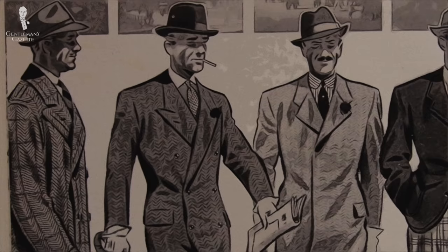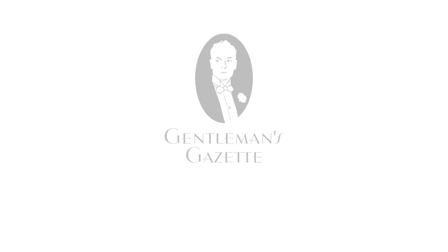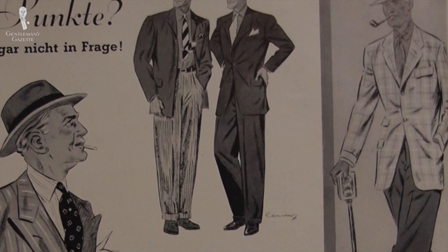Welcome back to the Gentleman's Gazette. In today's video, we'll turn back time once again, looking more distinctly at the outfits and clothing of men in the 1940s. Movies and TV series depict that era, but what did men really wear at the time? What clothing was available to them and how did they wear it?